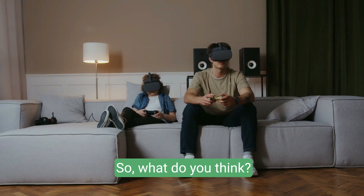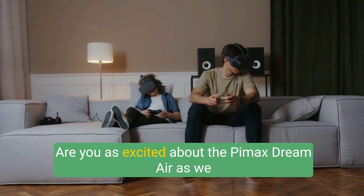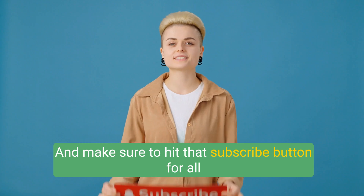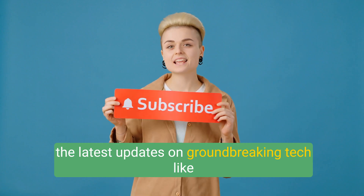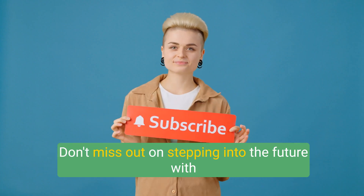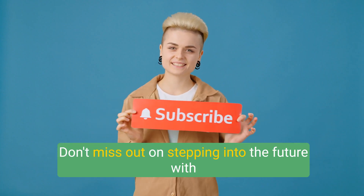So what do you think? Are you as excited about the Pimax Dream Air as we are? Let us know in the comments below, and make sure to hit that subscribe button for all the latest updates on groundbreaking tech like this. Don't miss out on stepping into the future with Pimax.